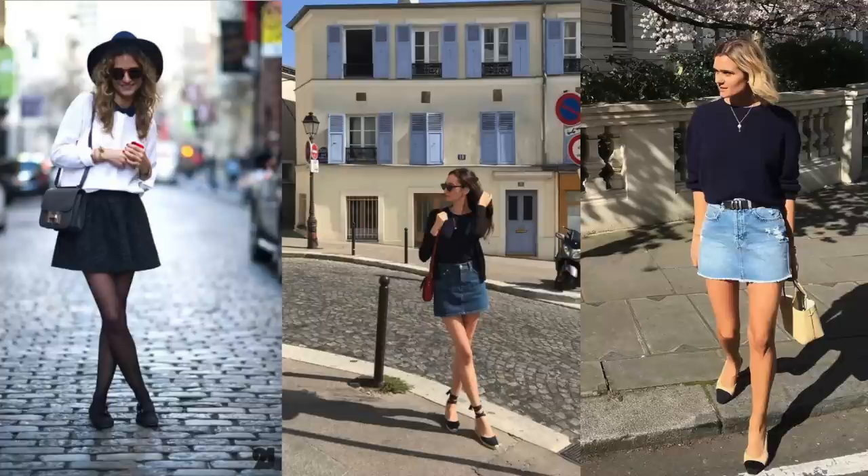There are several aesthetics you can create using a miniskirt. Number one is smart casual: you wear something masculine on top like a blazer, and on the bottom either boots, men's shoes, flat shoes, or something with a chunky platform. You can wear high heels but they have to be balanced with something masculine on top.